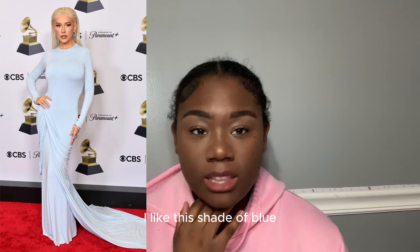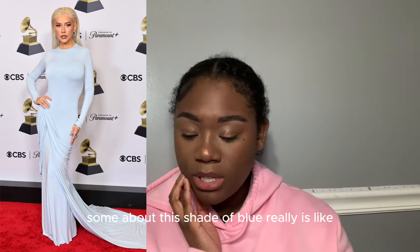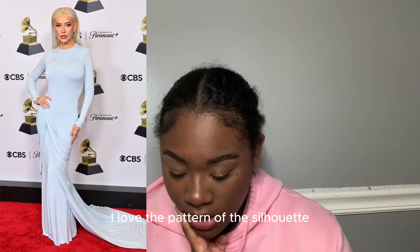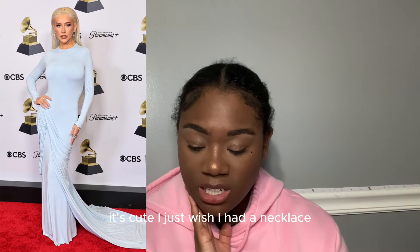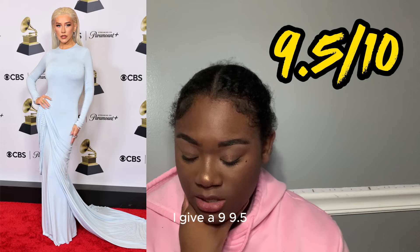Christina Aguilera — I love this shade of blue, something about it makes me love the whole outfit even more. I love the pattern, the silhouette, and the little beading on the side. It's simple but cute. I just wish it had a necklace, though a necklace might mess up the outfit. I give it a 9.5.